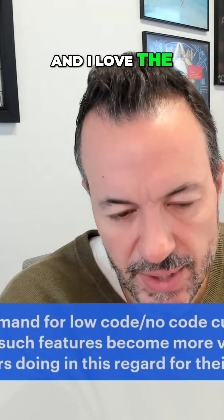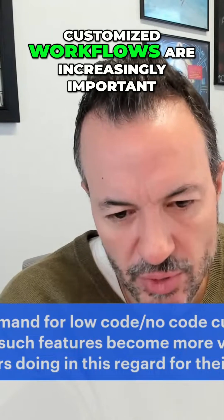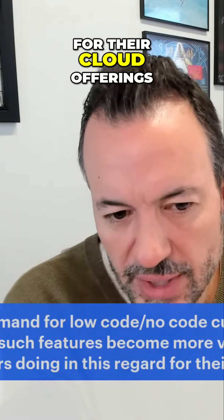Love the idea. Low-code, no-code customized workflows are increasingly important, and that's an important trend in terms of how the leading vendors are doing in this regard for their cloud offerings.